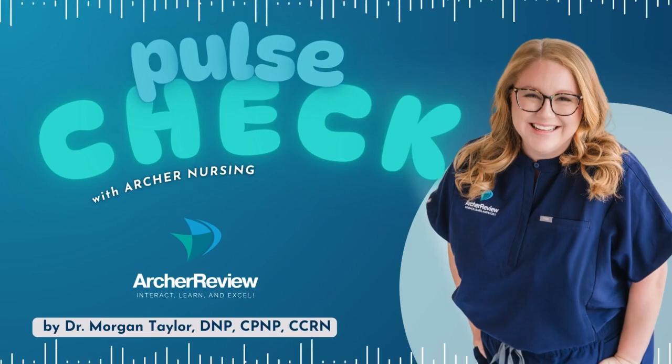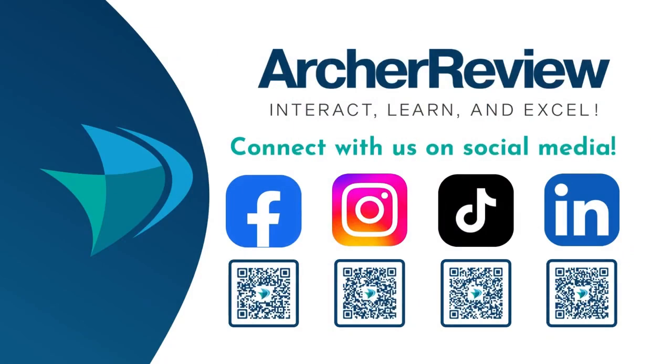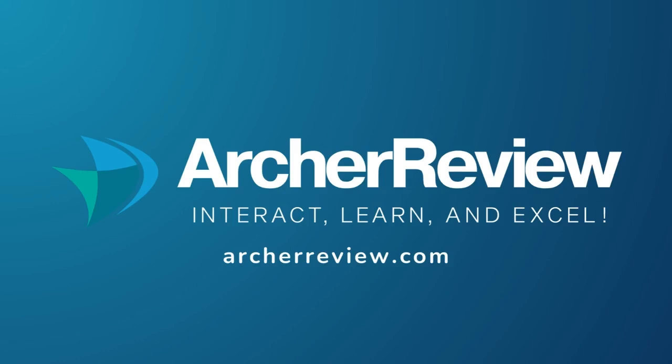A couple of key takeaways on management: we've got maintenance meds to prevent seizures and rescue meds to stop them in their tracks. As the nurse, you've got to know those meds, do your safety checks, really check that oxygen and suction, and have that emergency med ready to go — it can be lifesaving. That's a wrap, future nurses. Archer Nursing has you covered with on-demand video lectures, high-yield question banks, live case study reviews, and so much more at archerreview.com. Follow us on socials at Archer Nursing. Thanks for tuning in to Pulse Check with Archer Nursing. I'm Dr. Morgan Taylor, and I'll see you back next time.